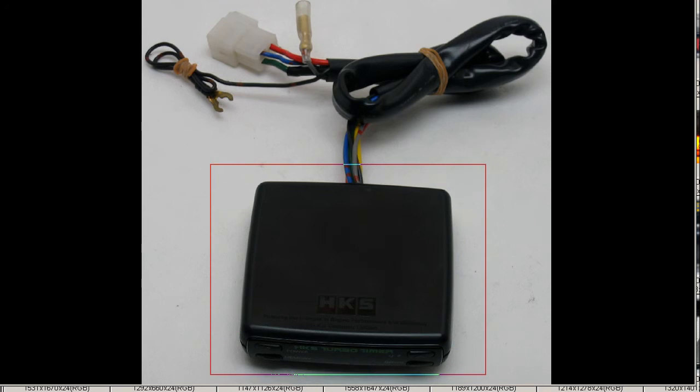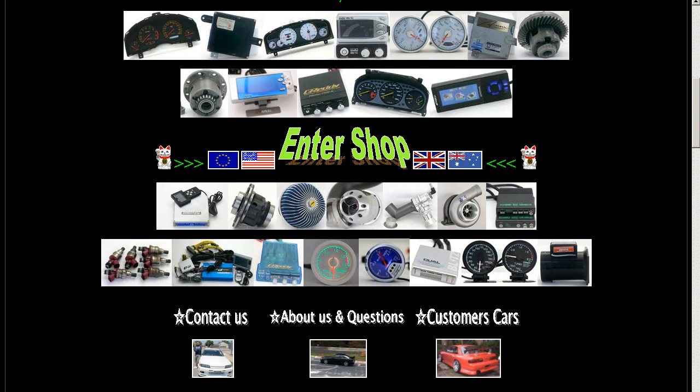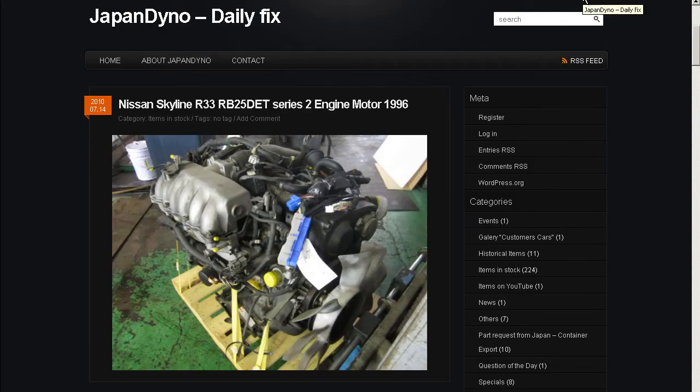Universal harness and the HKS Turbo Timer from Japan, made in Japan. Thank you. In order to serve you better, we have our website at www.japandino.com, as well as our blog, the Japan Dino Daily Fix, where we feature items of special interest. Look forward to seeing you there.